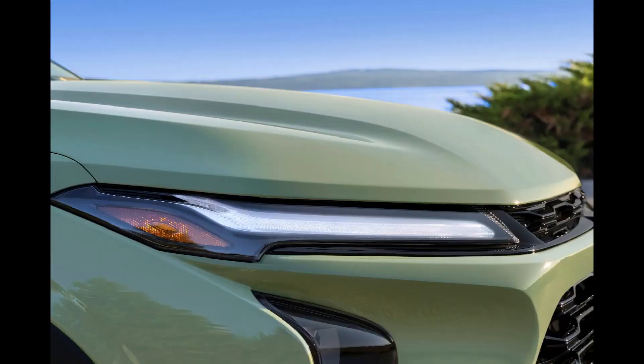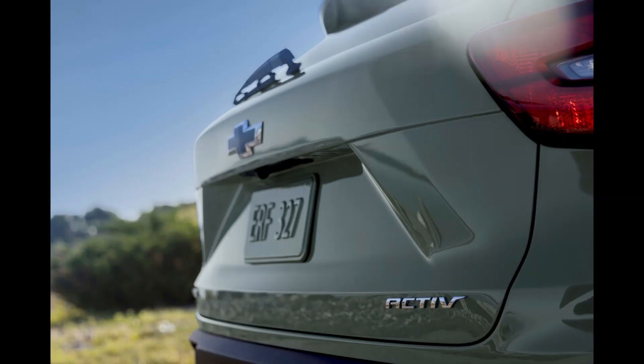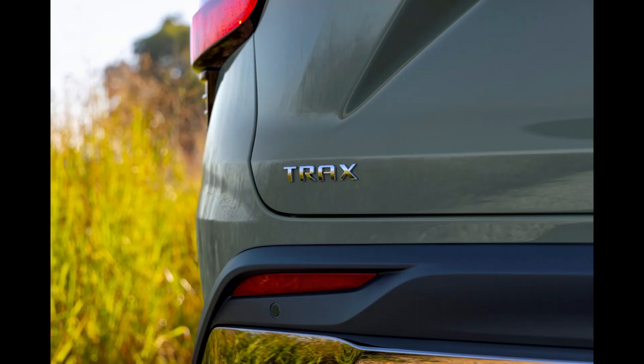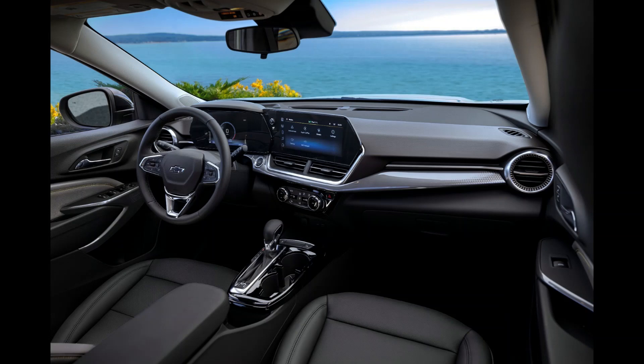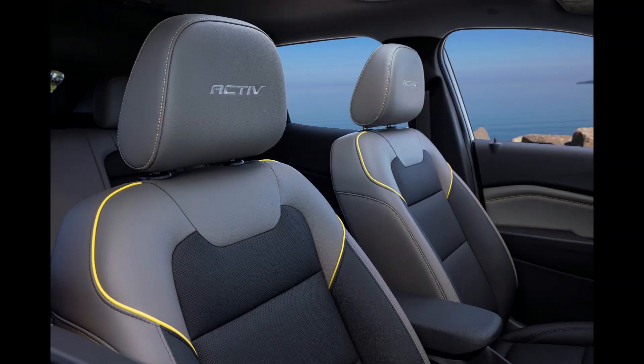Slotted right above the Chevy Trailblazer, the second-generation Trax is priced at $21,495 excluding destination freight charge in the United States. The Mexican variant does not have a sticker price yet. No fewer than 5 trim levels will be offered: the LS, 1RS, LT, 2RS, and Active. The LS and 1RS come with an 8.0-inch touchscreen, whereas the remainder of the lineup features an 11-inch unit and an 8.0-inch driver information center.